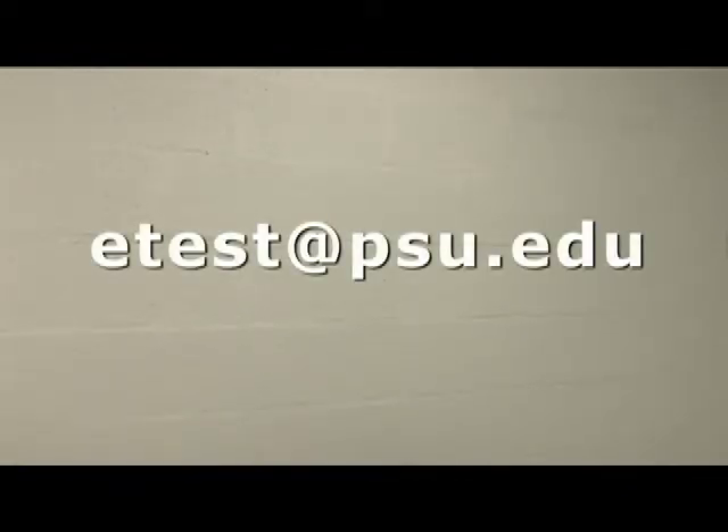Now you know how to use the Penn State Testing Center. If you have any questions, please contact etest at psu.edu.